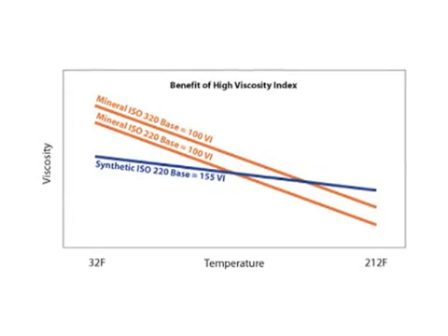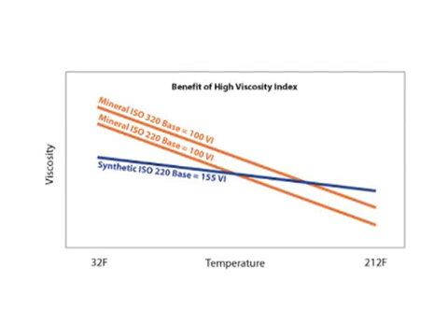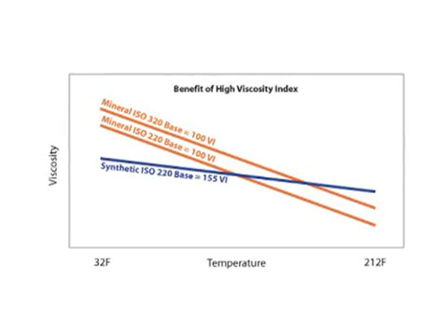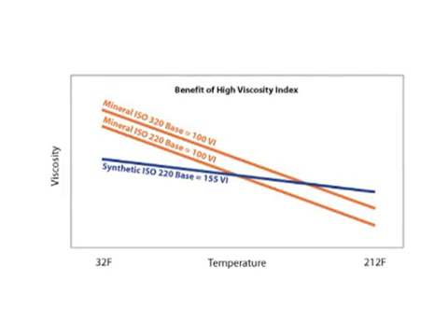In fact, at high temperature, the synthetic has more film thickness than even a higher viscosity grade mineral oil. But what does this mean inside your engine? Let's take a look.